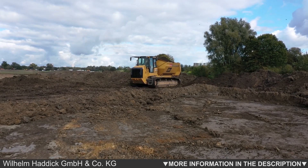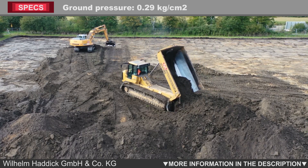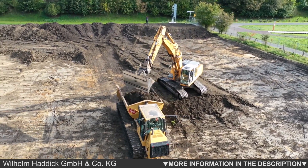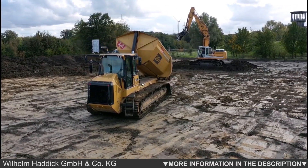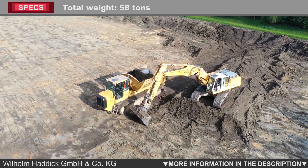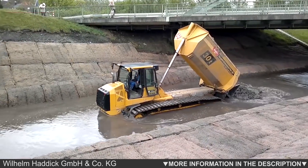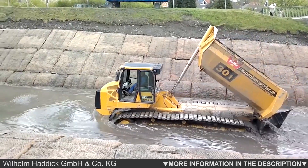Due to this very low ground pressure, the crawler transporter can transport large loads on sensitive soils. Driven by a Caterpillar 963 crawler loader unit with 190 horsepower, the crawler transporter has the necessary power and is also very fuel efficient. The new machine meets the TIER4 final emissions standard, and by using the Caterpillar aggregate, there is worldwide access to spare parts and service through the Caterpillar partner network.